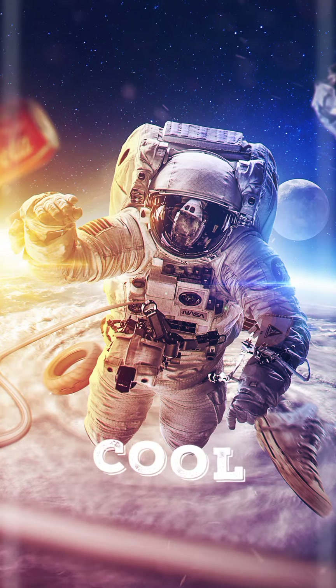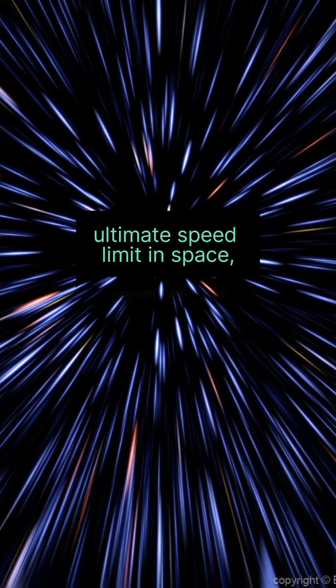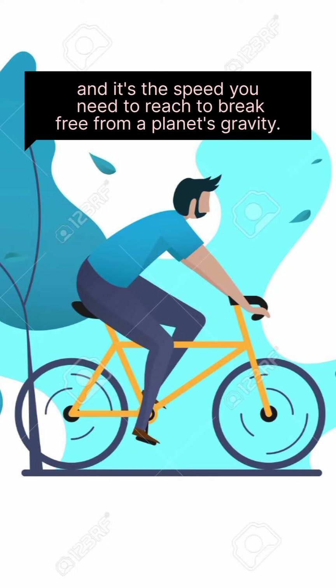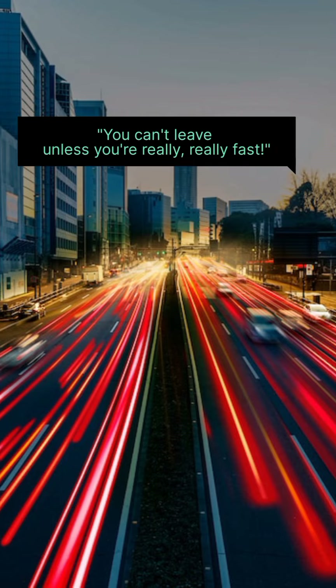Let's talk about something super cool: escape velocity. Escape velocity is like the ultimate speed limit in space, and it's the speed you need to reach to break free from a planet's gravity. It's like Earth's way of saying, you can't leave unless you're really, really fast.